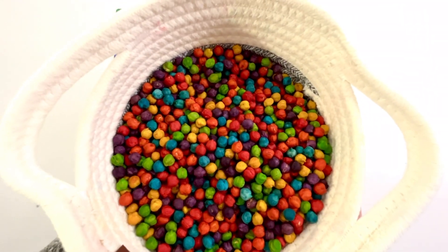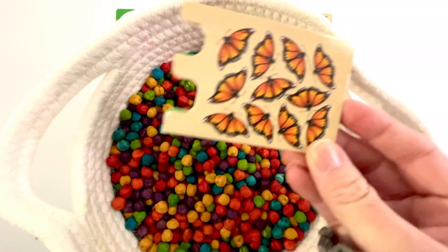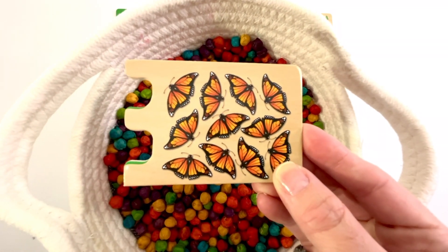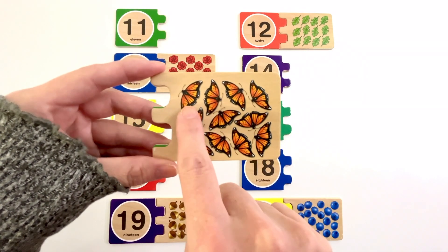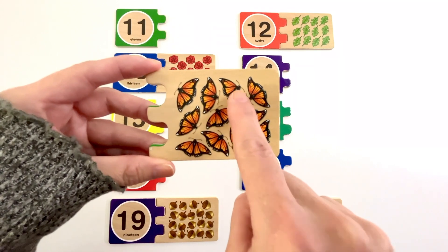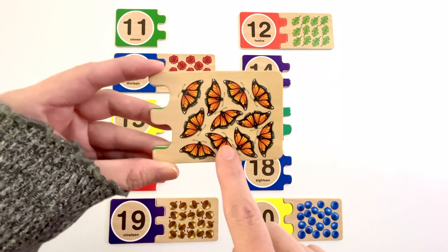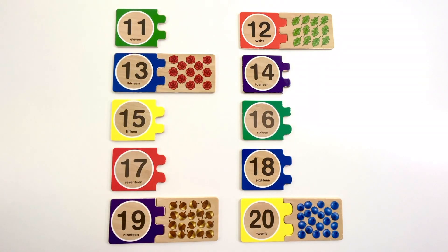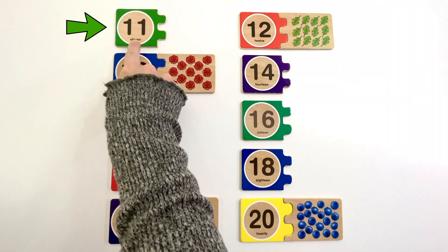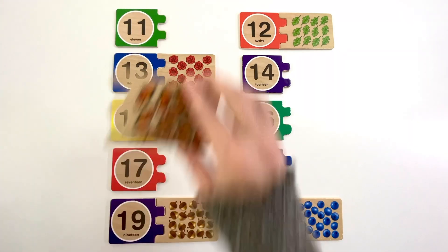Let's find another puzzle piece. This puzzle piece has butterflies on it. How many butterflies are there? Let's count. One, two, three, four, five, six, seven, eight, nine, ten, eleven. Eleven butterflies. Can you find the number eleven? Yeah, it's right here. Number eleven. The color of this eleven is green. Eleven butterflies.